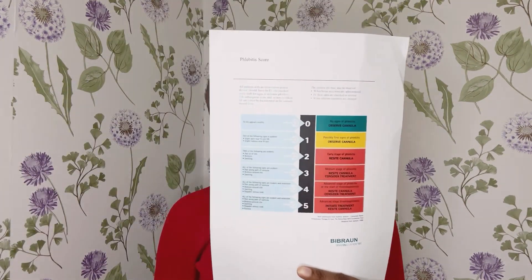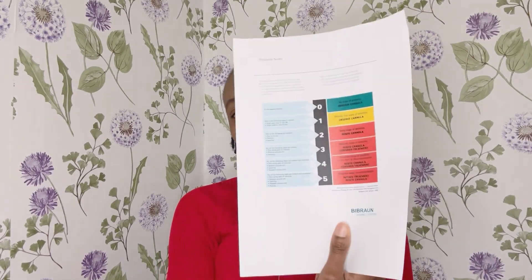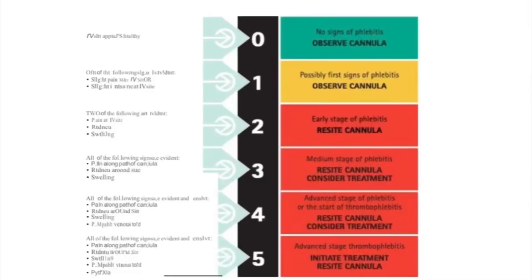After you've inspected the site, a phlebitis scoring document will also be provided for you on the exam day. You're checking for five things, each scoring one point. You would only proceed to flush if the patient scores zero or one. If it's a score of two, three, four, or five, you will not proceed to flush. But because they also want to assess how you perform the flush and check the chart, you may not actually get a score of two, three, four, or five.